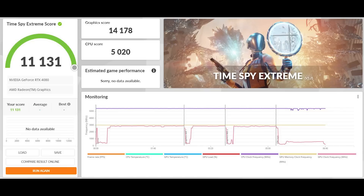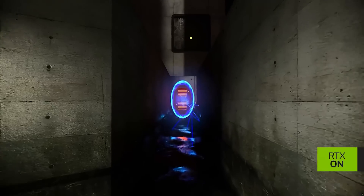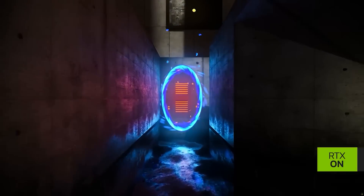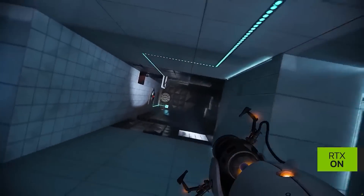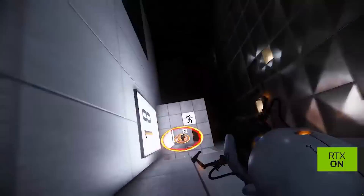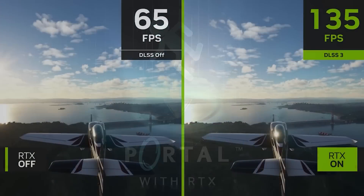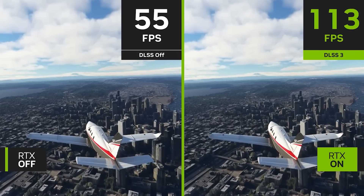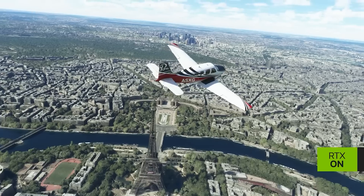So basically speaking, if you have a 3090 Ti there is going to be a small upgrade in performance with the 4080, but of course this card is not really aimed at people who have a 3090 Ti — it would instead be aimed at those who have something like a 3080. If we compare the 3080 10GB in the performance preset we're looking at 17,600, compared to the 4080 which scores around 28,600. So there is definitely an upgrade path there.